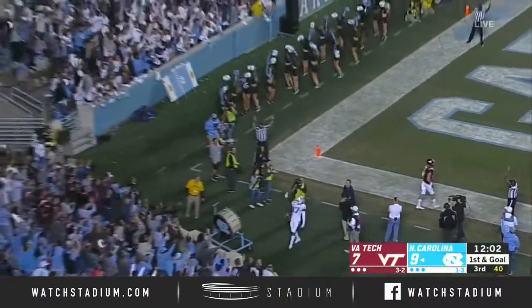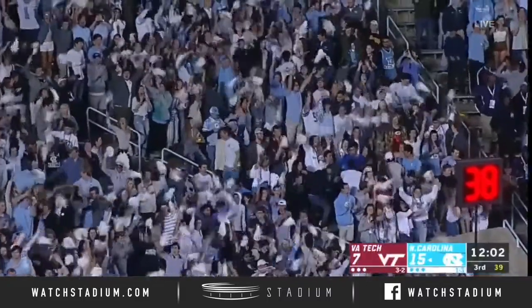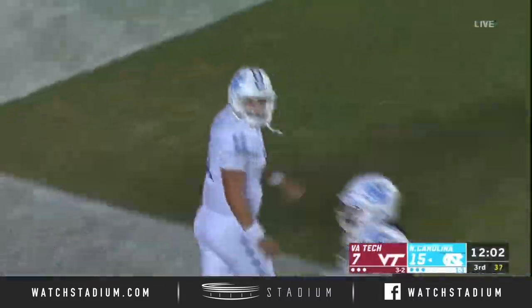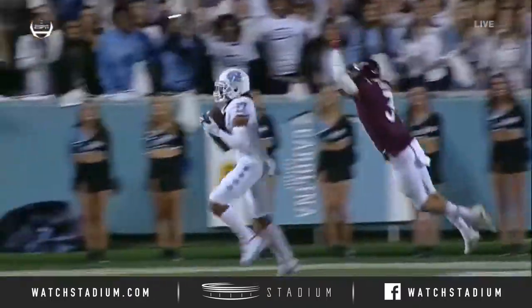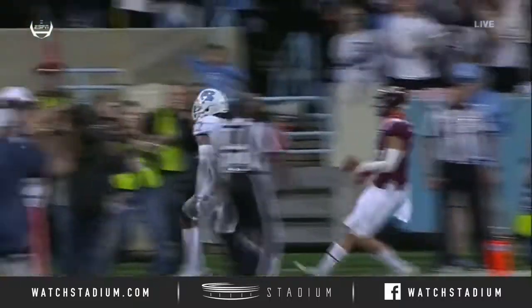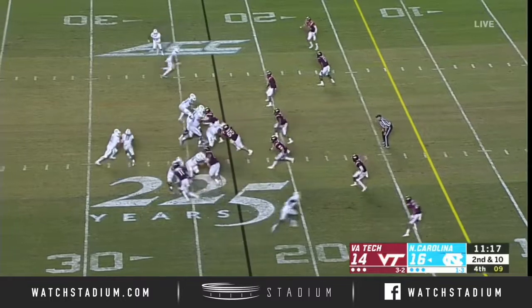Touchdown, Carolina! Anthony Ratliff-Williams was wide open, and Elliott found him in stride. And they finally find their playmaker — Anthony Ratliff-Williams — and he just beats Farley. Oster telling us this week he's the fastest player on the team.